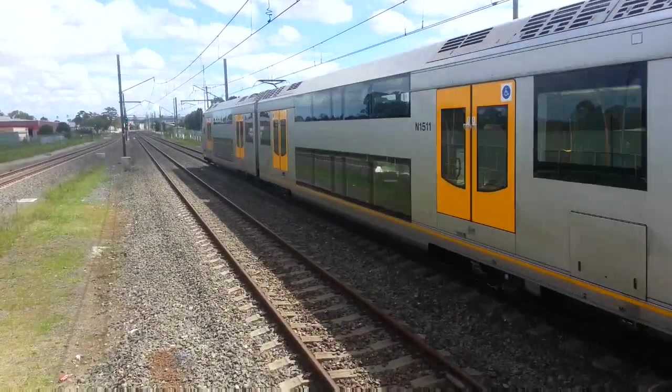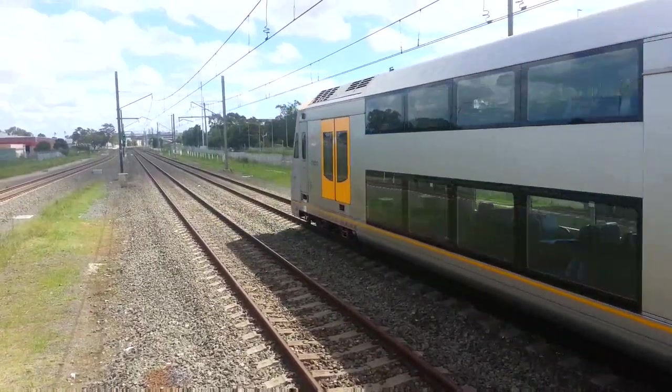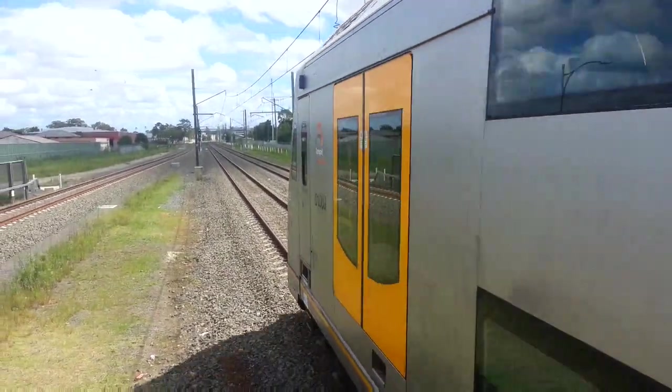We have another M set arriving on platform one. Front half is M31, rear half M6. And M33 now departing platform two, Liverpool service.